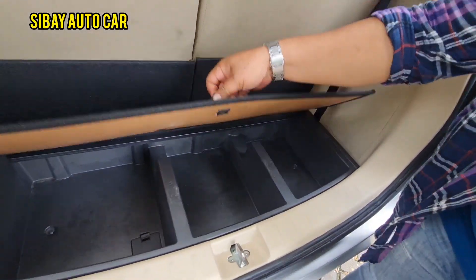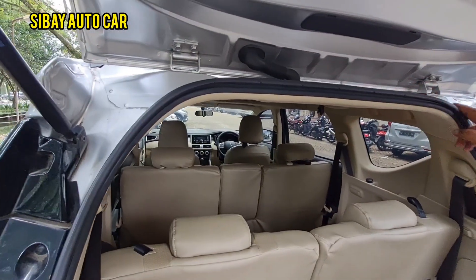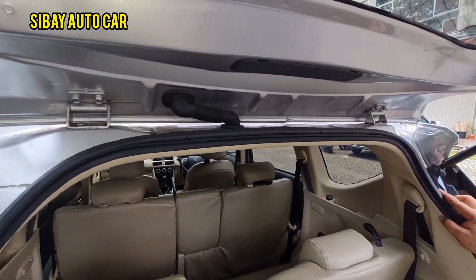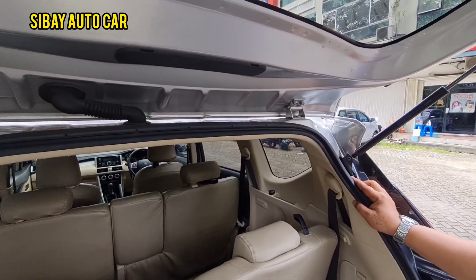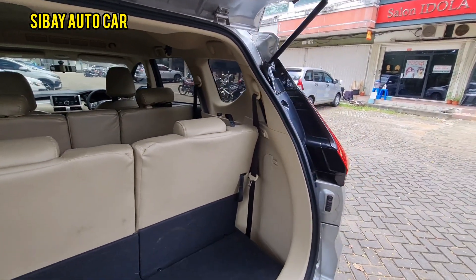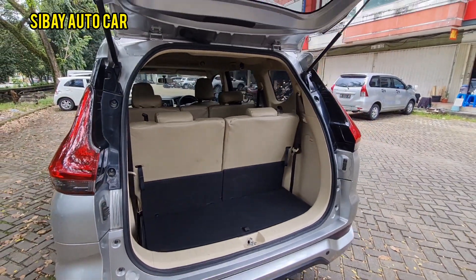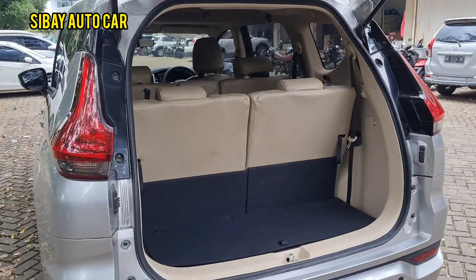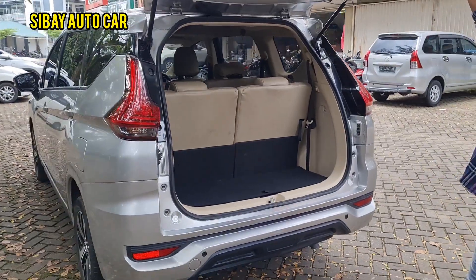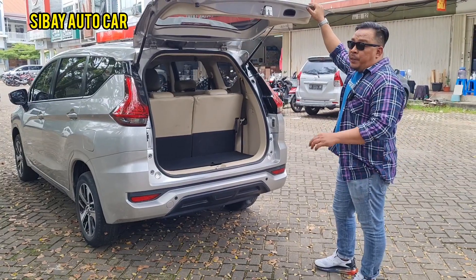Here is the disclosure: this car has no accident history, no collision damage, no flood damage. We haven't repainted anything. We'll just polish it. It's still all original from the factory — only the tires are a bit thin. We'll replace the tires. The odometer is around 30,000 kilometers. For a 2017 car, the tires being a bit worn makes sense.